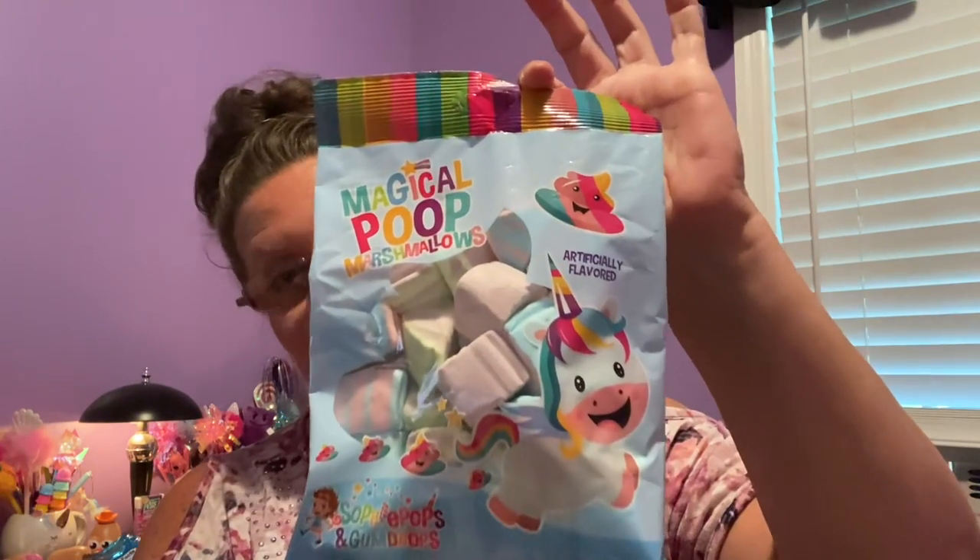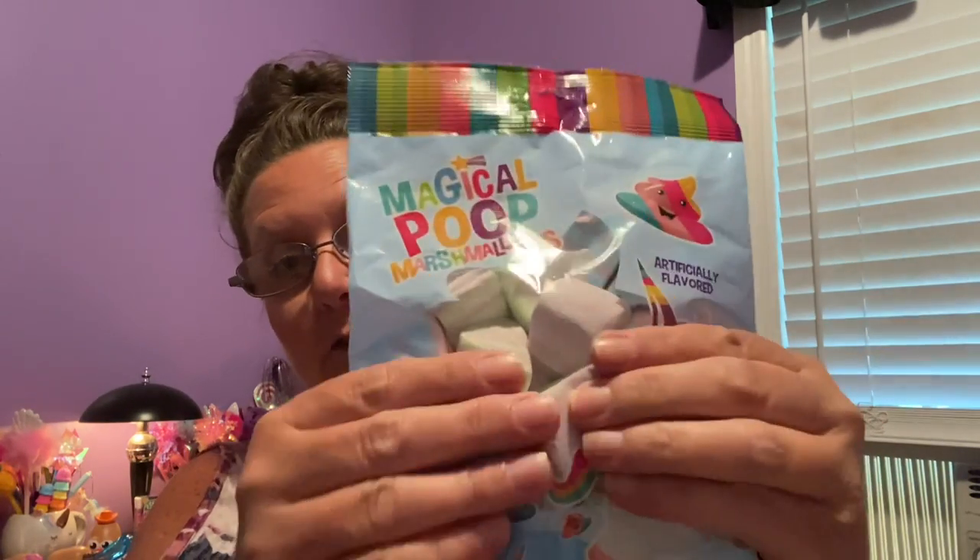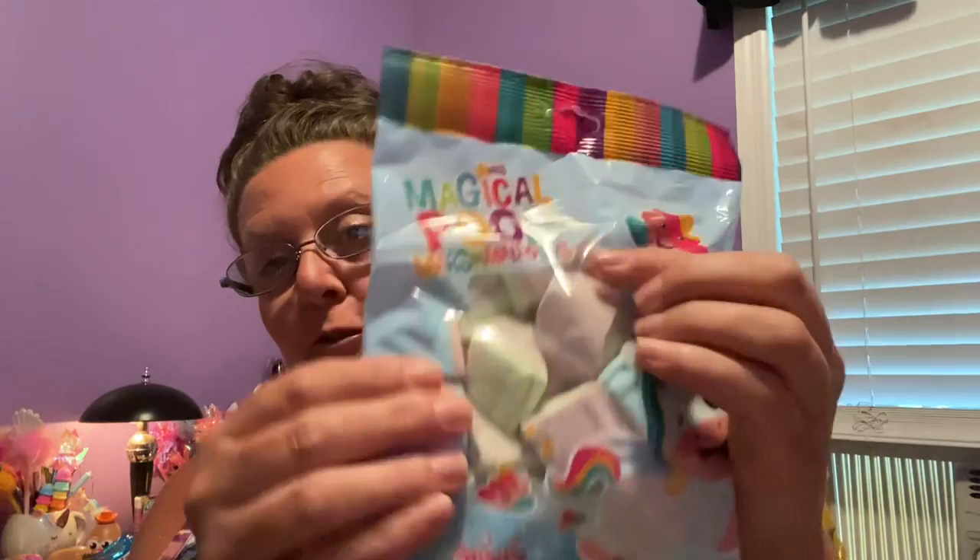I'm telling you, I fell for this probably like a bunch of other people will fall for it. It is 3.53 ounces and it is magical poop marshmallows. What will they think of next? They are super, super squishy, so they are very, very fresh. Unicorn poop. All right.